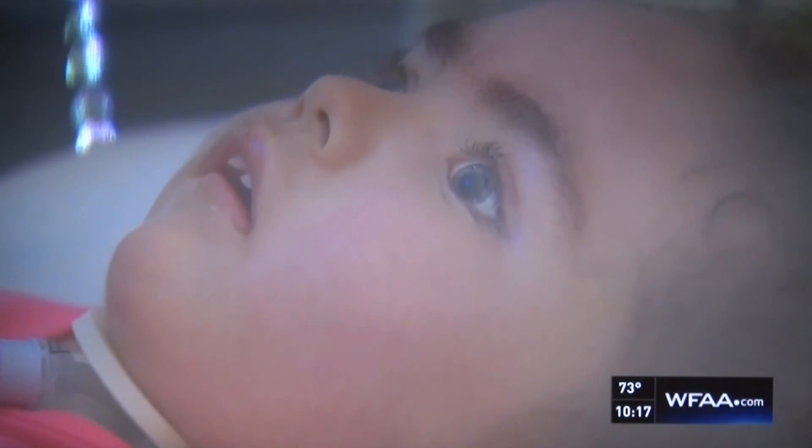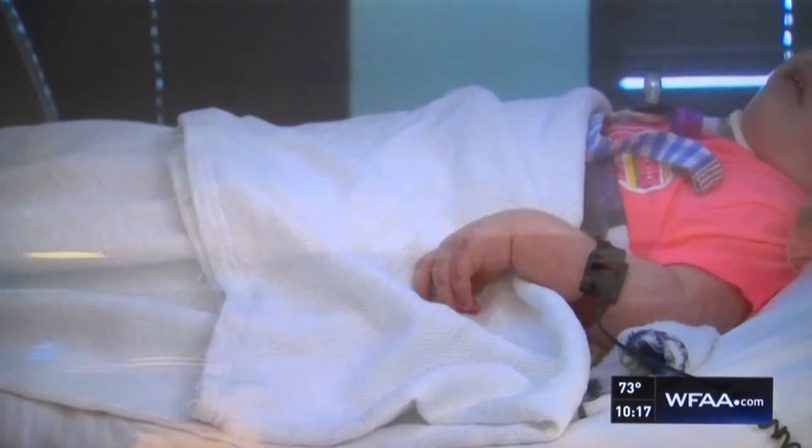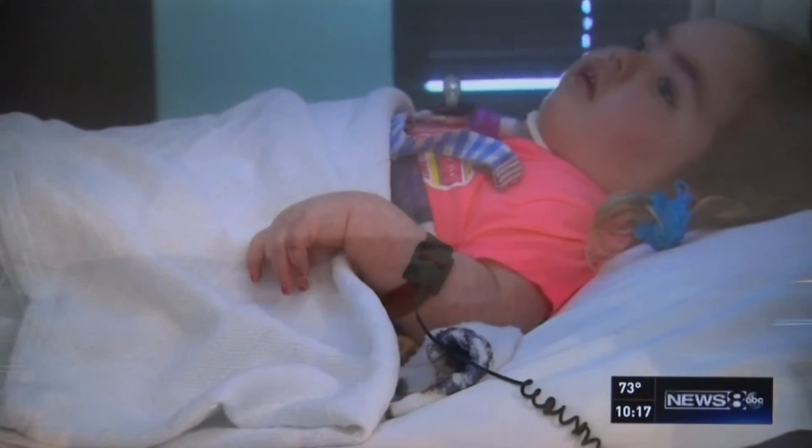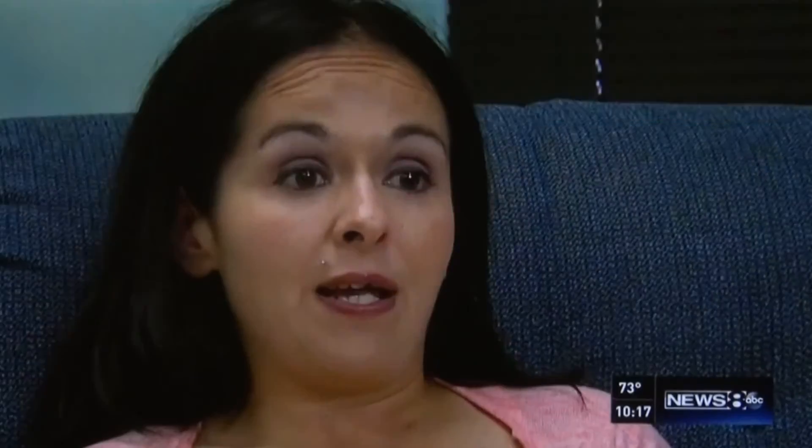So far, Eliana has spent more than 60 hours in these machines. Her mother believes it's bringing her back to life. She is showing more purposeful movement and cognitive purposeful movement. What I mean by that is: Ellie, squeeze my finger. Ellie, lift up your leg. Ellie, look at mommy. She can do that.